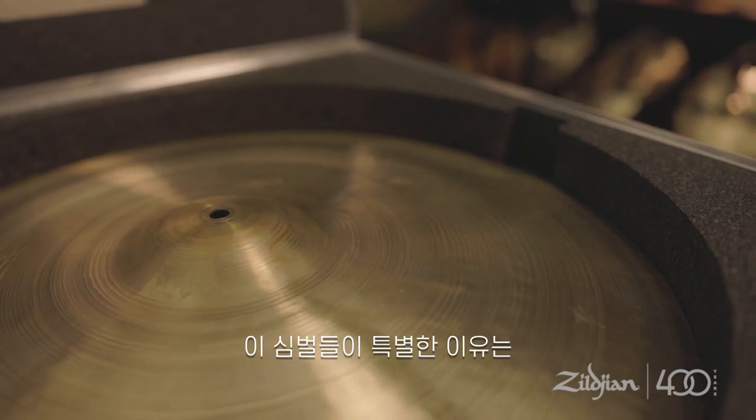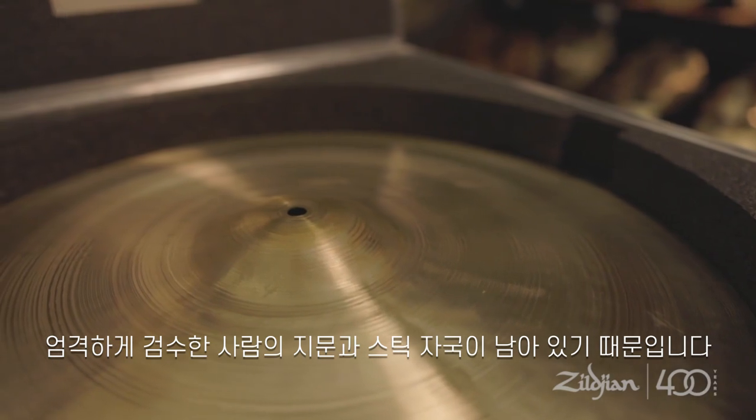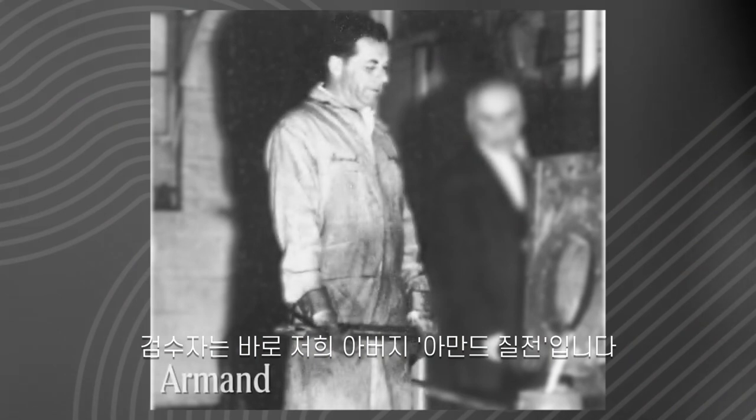As a mark of their distinction, they have the original fingerprints and stick marks of the cymbal tester who approved each cymbal. That cymbal tester happened to be my father, Armand Zildjian.